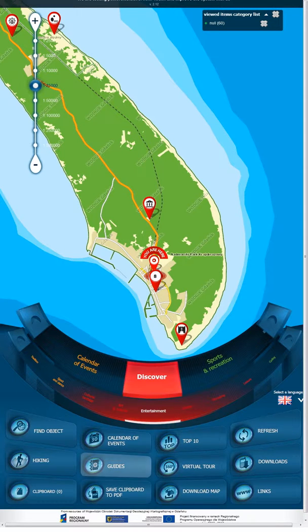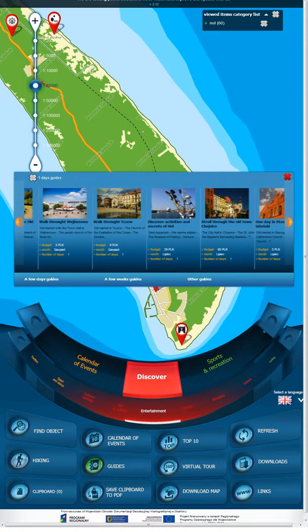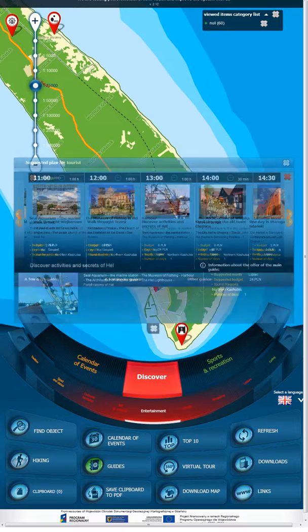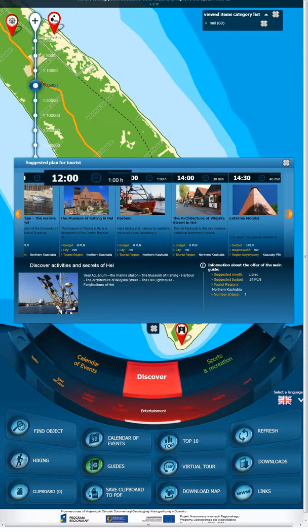First, use the menu to mark Guides. Next, choose your trip from the list. Read more on screen to choose the trip you like best. Now you can check how much time you will need to visit the sites and the price of tickets.